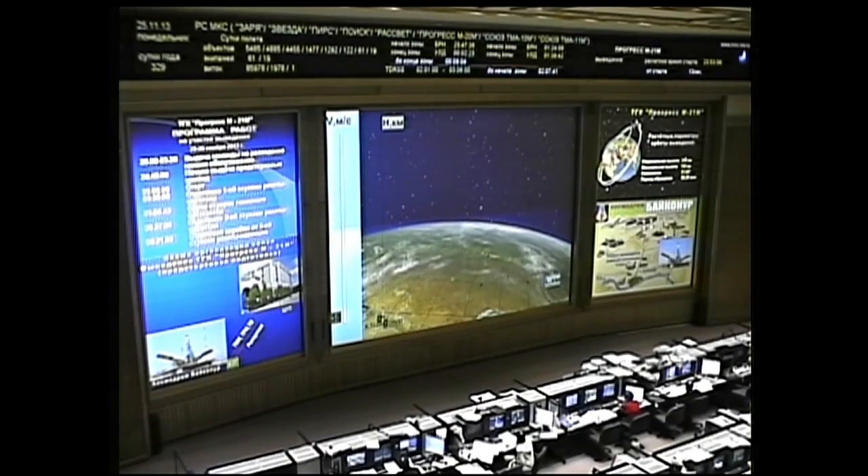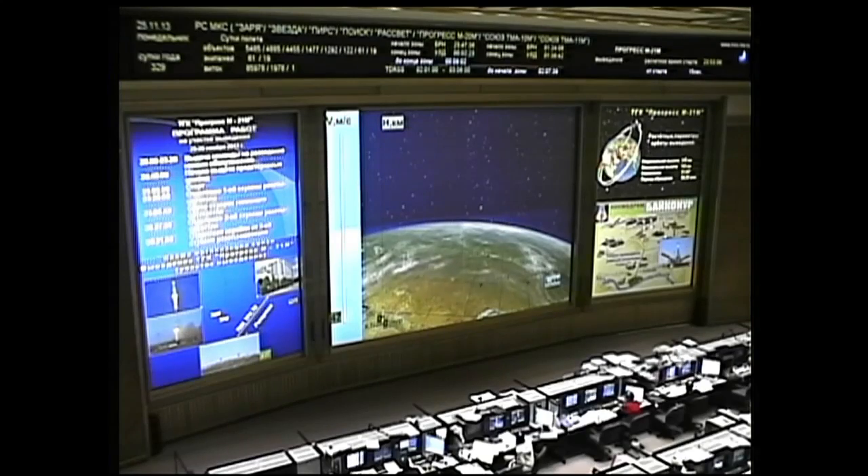The 53rd Progress resupply ship en route on a holiday mission to the International Space Station. The Soyuz now going through its period of maximum dynamic pressure. Engine and combustion chamber performance is all nominal, according to reports from the blockhouse at Baikonur.